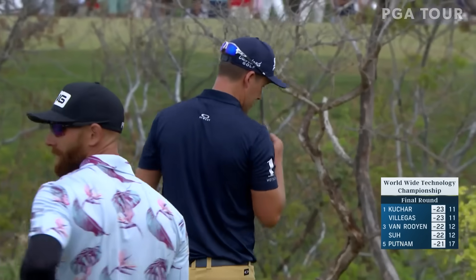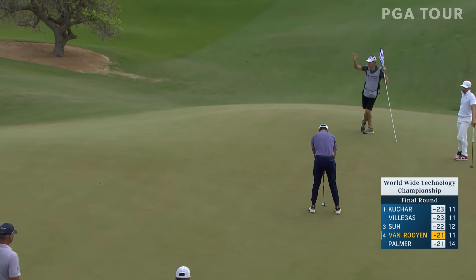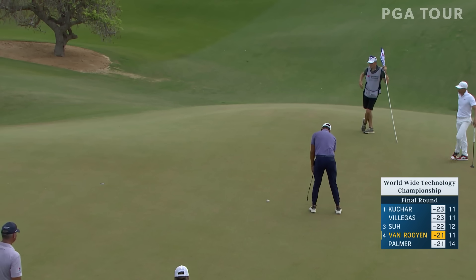Putnam looks like he's going to run out of holes, but he has played awfully well — just two shots behind Villegas and Kuchar and very close.